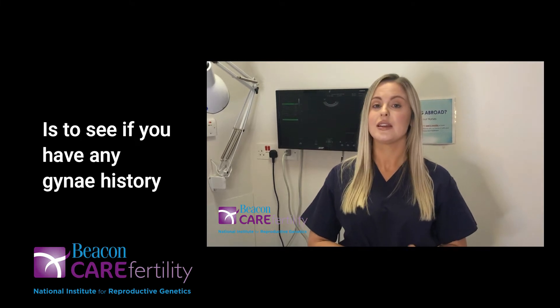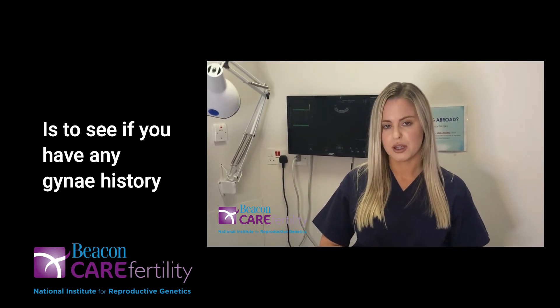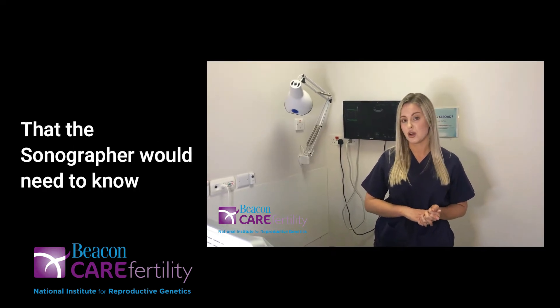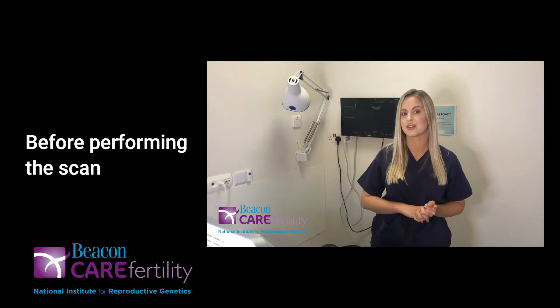The next thing that we will check is to see if you have any gynaecological history. So any polyps, fibroids, or cysts would be all really relevant information that the sonographer would need to know before performing the scan.